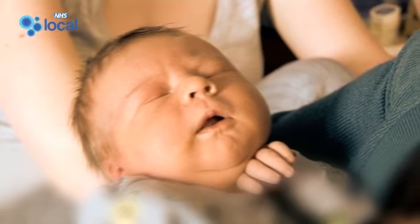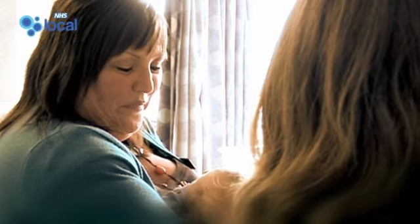After baby's born we'll come and see you in your home environment, which is when we look at skills for looking after the newborn. We offer breastfeeding support and address all the individual needs for new mum and new baby.